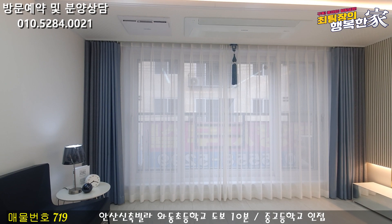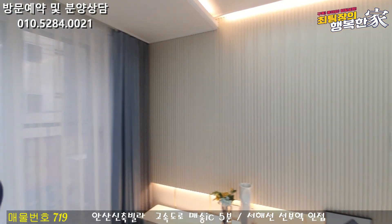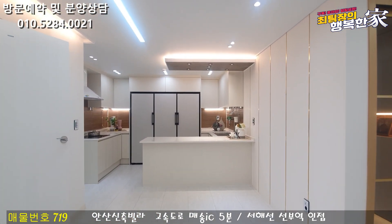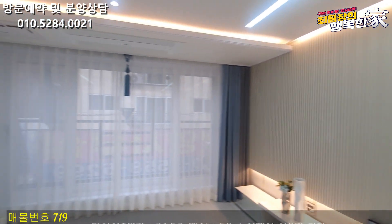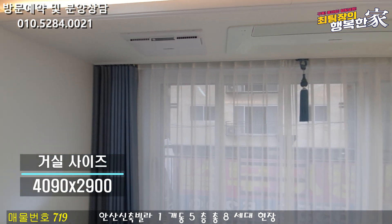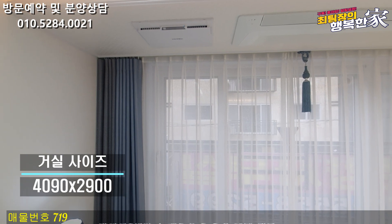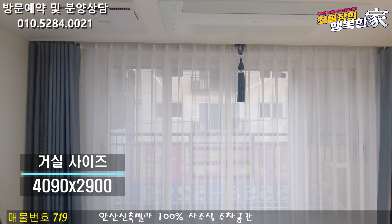실내에 들어오시면 바닥은 대리석 느낌의 광폭 강마루 시공이 되어 있고요. 넓은 거실 뒤쪽에 주방 공간도 넓게 나와 있습니다. 거실에 보시면 시스템 에어컨이 설치되어 있고요, 에어컨 바로 옆에는 전열 교환기까지 설치되어 있습니다. 외부 공기와 순환해주는 장치이기 때문에 집 내부 공기 환기 시 굉장히 좋습니다.